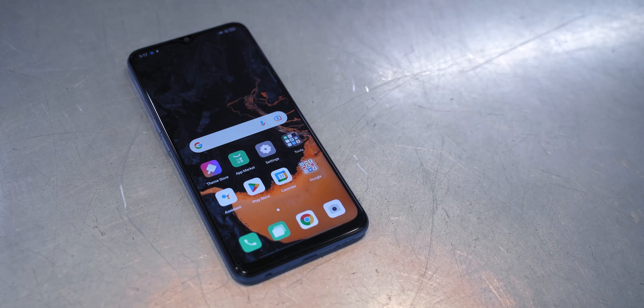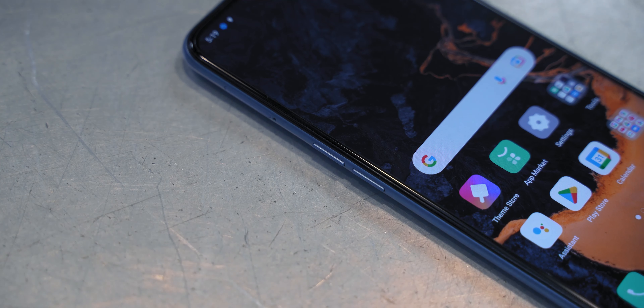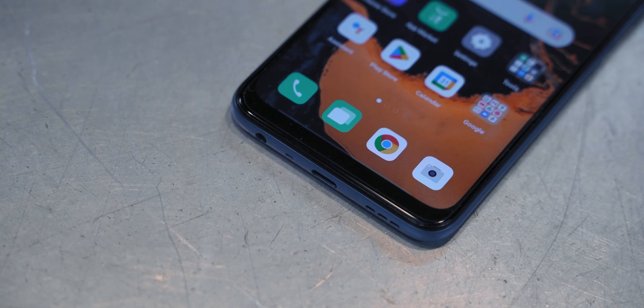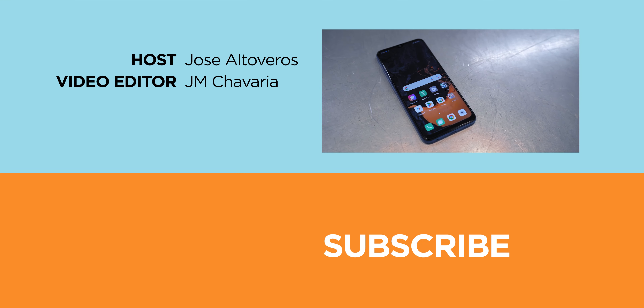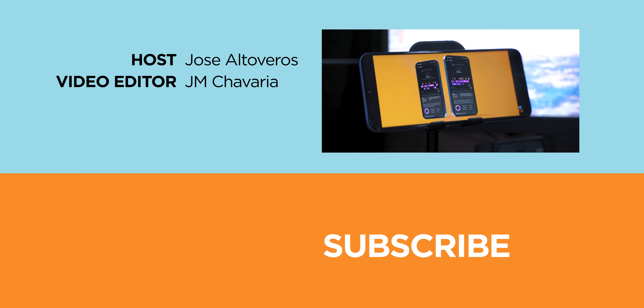So what do you think about the 2022 Oppo A16? Let us know what you think in the comment section below. While you're there, hit the like button and subscribe to our channel to watch more reviews and hands-on videos like this one. Don't forget to follow us on Facebook, Instagram, TikTok, and Twitter as well. Once again, this has been Jose from Yuga Tech, and thank you for watching.